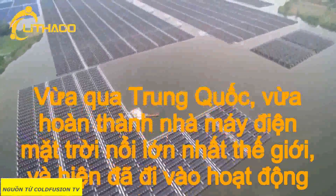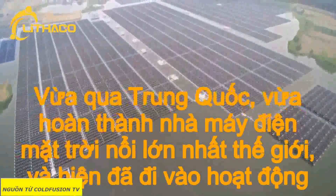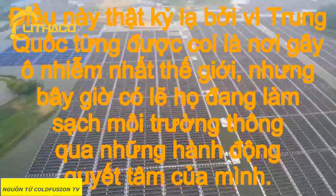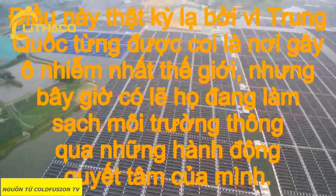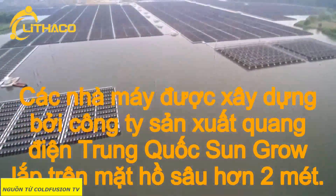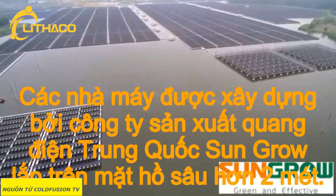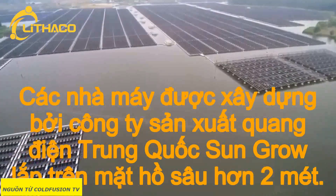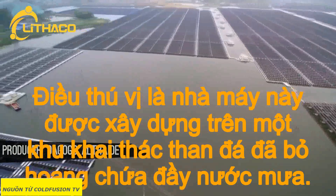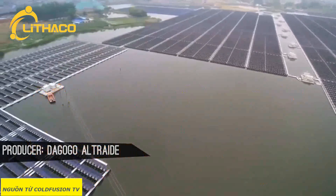This month, China just completed the world's largest floating solar power plant and it's now operational. This is kind of strange because China was once seen as the world's largest polluter, but now maybe they're cleaning up their act. The plant, built by Chinese photovoltaic manufacturer SunGro, floats in water 2 to 10 meters deep. Interestingly, this plant was built on an old coal mining site that has been filled with rainwater.